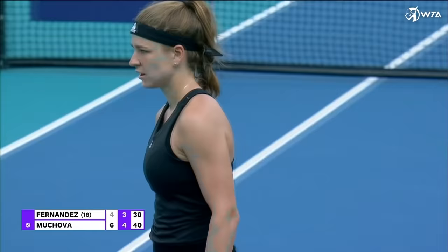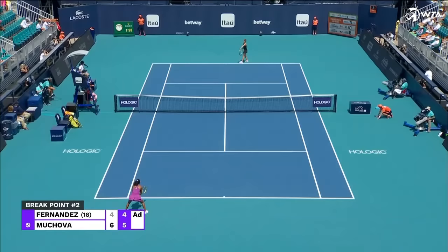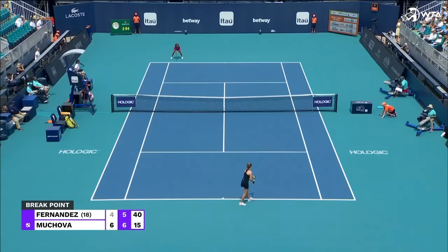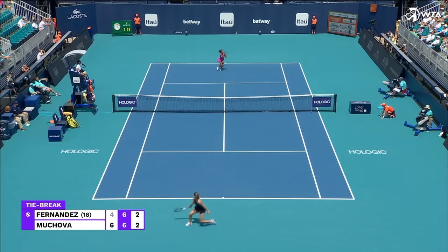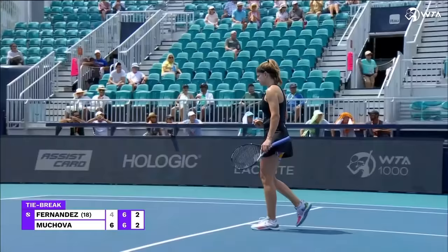Just brilliant in defence. Four straight points from love-30 to hold on serve. The poise around that break point from Mukava. Two break-back points for the Canadian. She's got it with a scorcher — right out the middle of the racket. Right on the line was the lob. Fernandez can barely believe it.